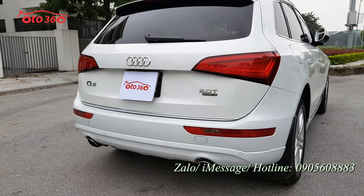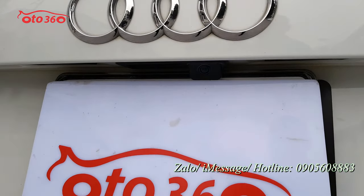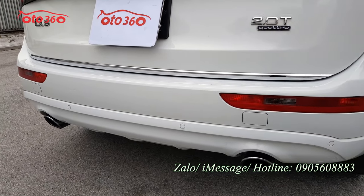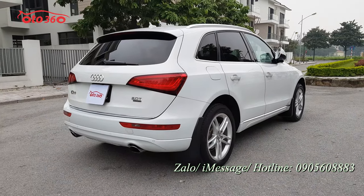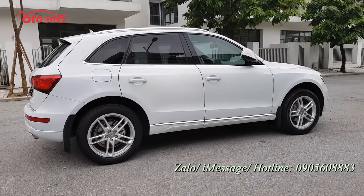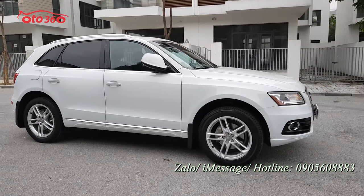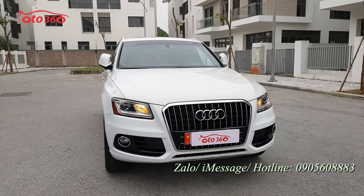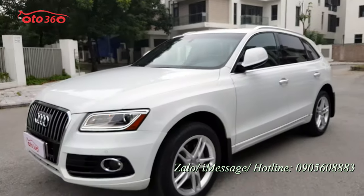Nhìn đằng sau, xe đã được trang bị nguyên bản camera lùi, bên dưới là cảm biến lùi. Chiếc xe này có cảm biến trước, cảm biến sau, có thể cảm biến quanh xe. Nước sơn bên ngoài cũng còn rất mới. Sau đây mời quý vị bước vào bên trong xe để xem phần keo chỉ cũng như nội thất bên trong của chiếc Audi Q5 2016.